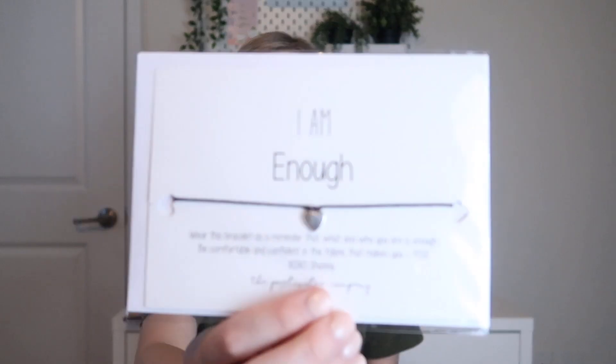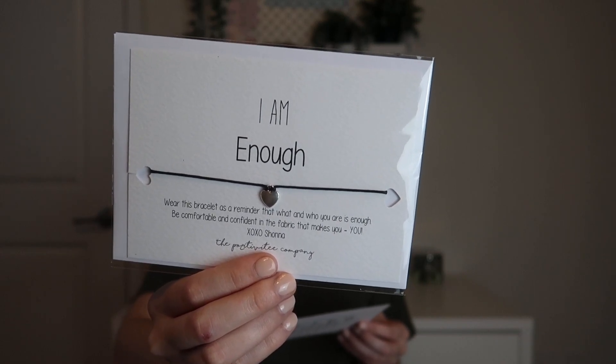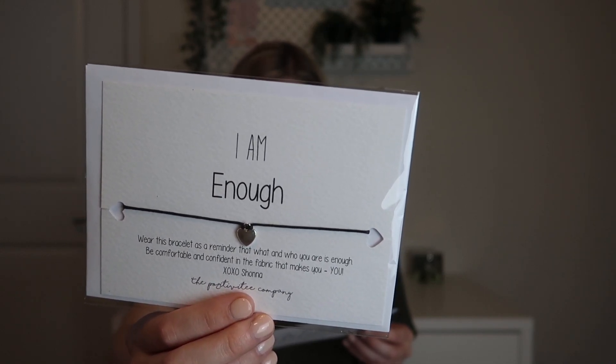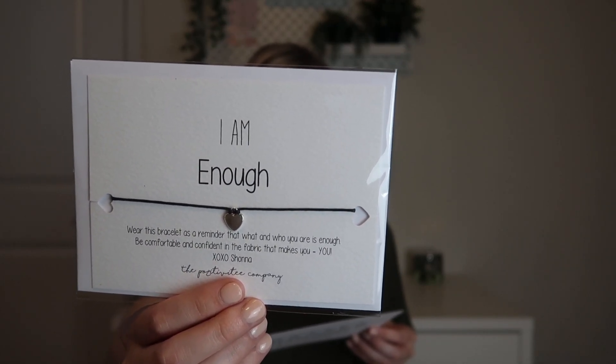The next thing I'm pulling out is an 'I Am Enough' encouragement bracelet. It says: wear this bracelet as a reminder that what you and who you are is enough — be comfortable and confident in the fabric that makes you, you. XOXO Shona, who is the owner of the box. It looks like maybe she made these herself. The card says jewelry specifically this type of memento may not be everyone's thing, but we all have those days where we feel hopeless, second guess ourselves, or anxiety causes us to question our perseverance. This bracelet is for those days — wear it even if it's only while you're out for a short walk, as a loving reminder that you are enough. I love the concept behind that, and it has a card so you could give it to somebody as a gift as well.